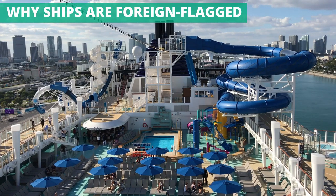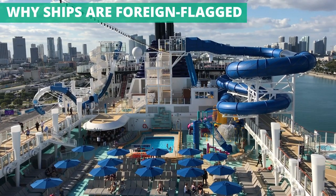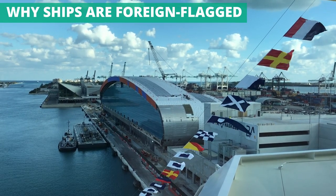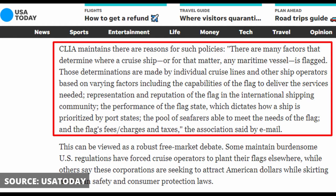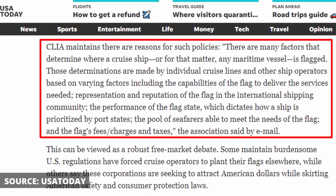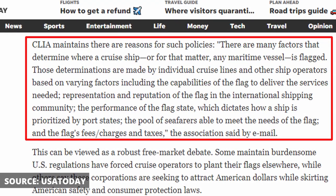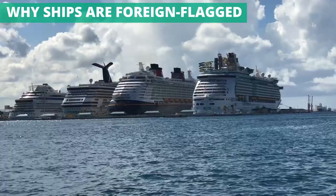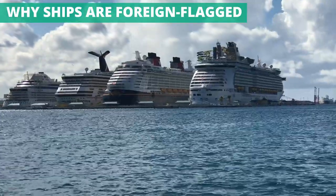So why exactly is it so much better for a cruise ship to be flagged in a country like the Bahamas or Panama when they have such large operations in the US? There are plenty of reasons, large and small, that one country might be better than another for registry purposes. Cruise Lines International Association, an industry trade group, told USA Today that factors include the capabilities of the flag to deliver needed services, its reputation in the international shipping community, the performance of the flag state, the pool of available seafarers, and the flag's fees and taxes. But when it comes to flagging ships, one thing stands out as the biggest factor: lower costs.